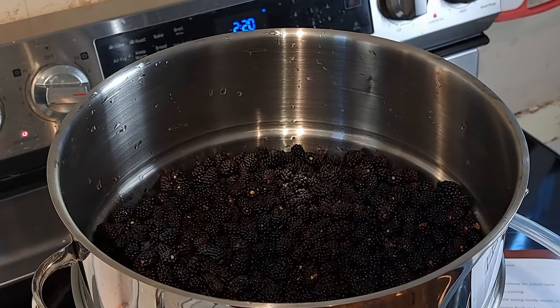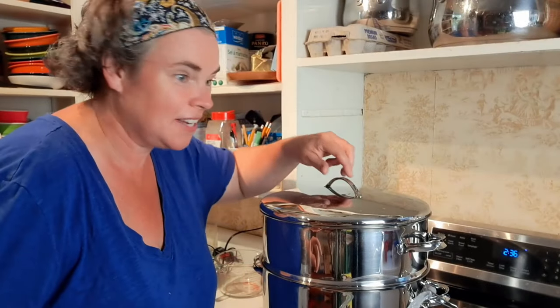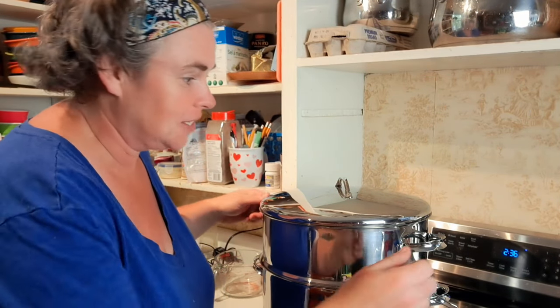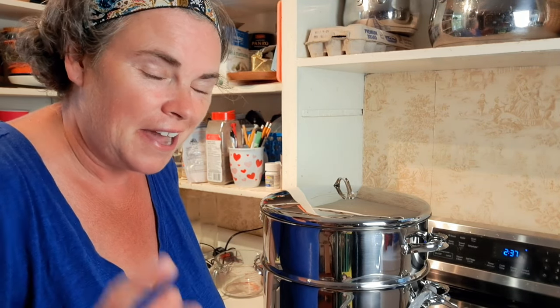Okay guys, it's steaming — look at it! I'm already super excited. There's juice in there — I can see it even if you can't. This is pretty good. I think it will simplify things a lot, especially for these kinds of fruits where I don't really want the seeds in it. I'm very curious to see how much juice we get out of 18 cups of fruit.